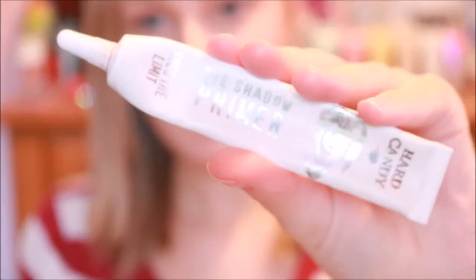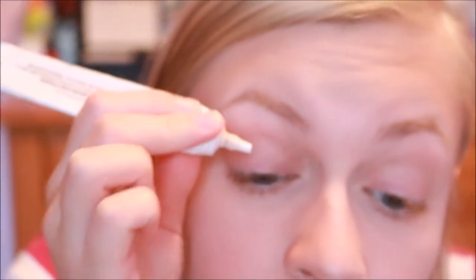Without further ado, let's get right into the video. First, I'm going to take my Hard Candy eyeshadow primer and apply this to my lids. A little goes a long way, but this stuff is absolutely amazing.